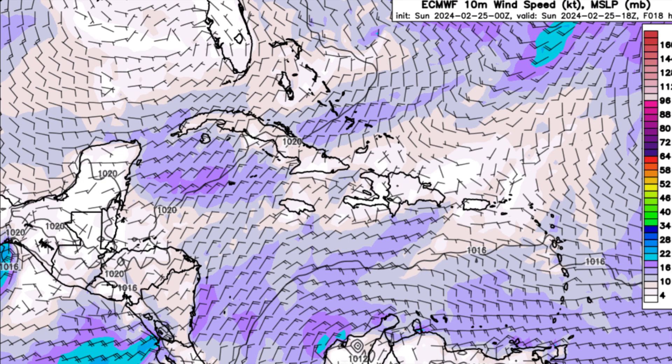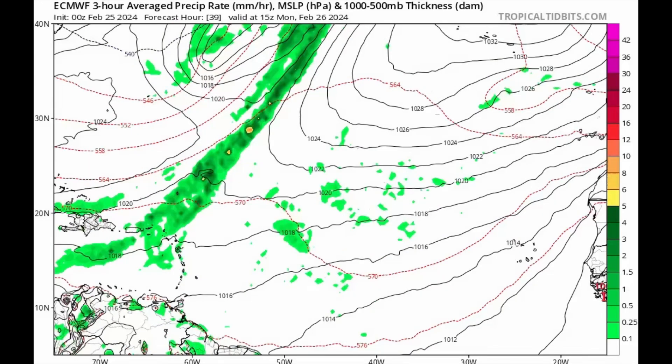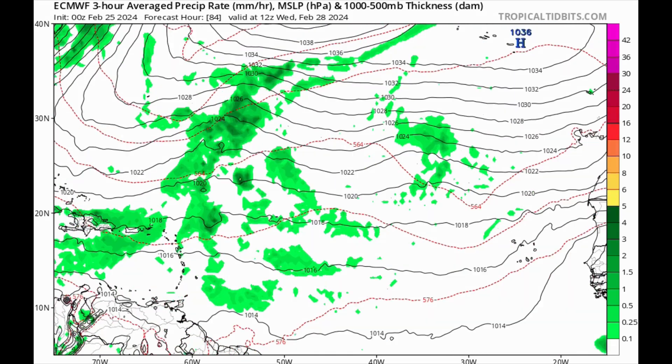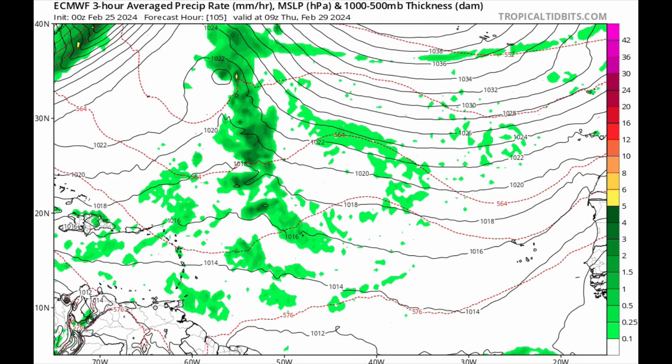Now looking at what the models show in terms of potential development over the next couple of days — starting with the Euro model heading into tomorrow, the 26th of February. We see all of that moisture within the area represented by green shading, showing average precipitation rate. As we head into later this week toward Wednesday, we can see that moisture becoming a bit more concentrated in one area. At times the Euro was showing some sort of subtropical development out of this, but now it's not showing anything too defined.